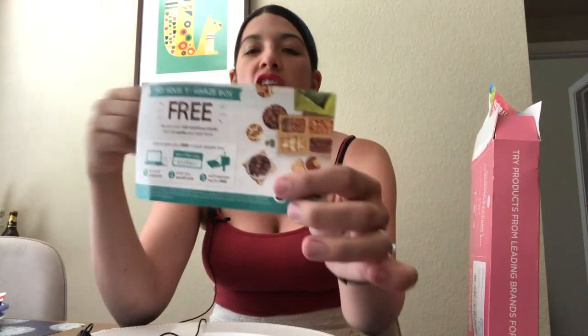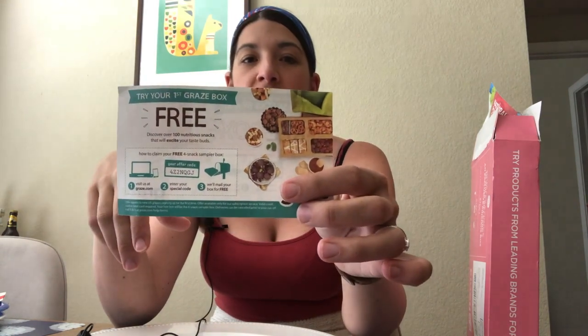The second item is a bit of junk mail — you do get a free box with Graze, which is an online snack company, but it's one of those where once you sign up you end up in a subscription and it's really hard to cancel, so I just never claim those. But if anyone wants the code, message me and I will share it with you.